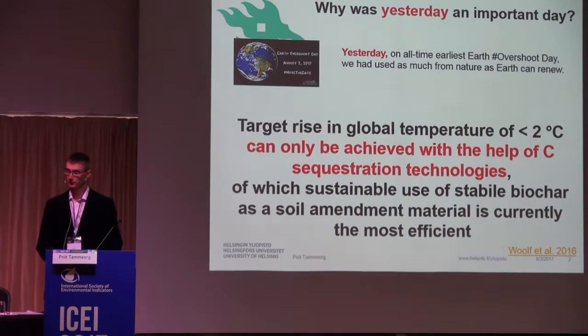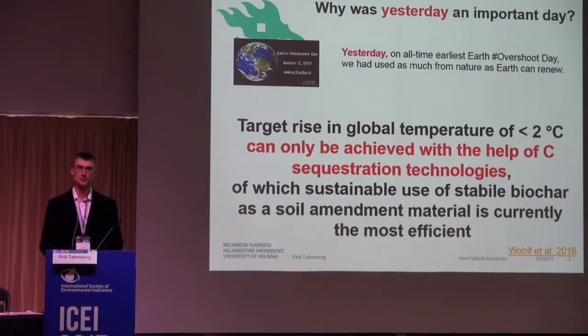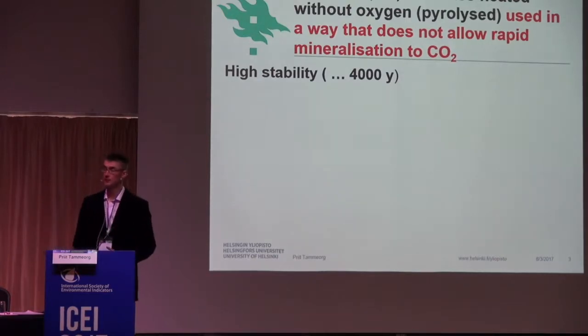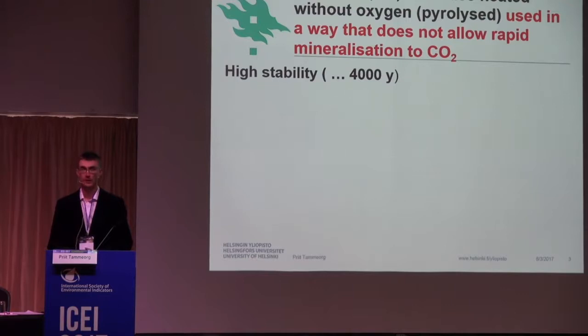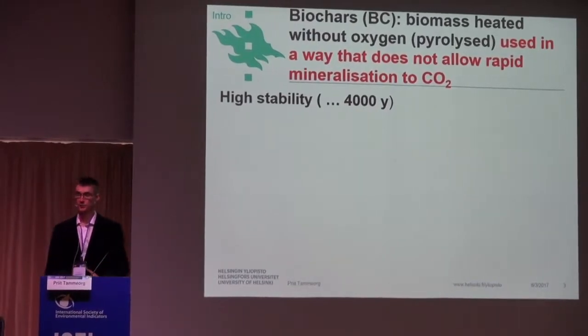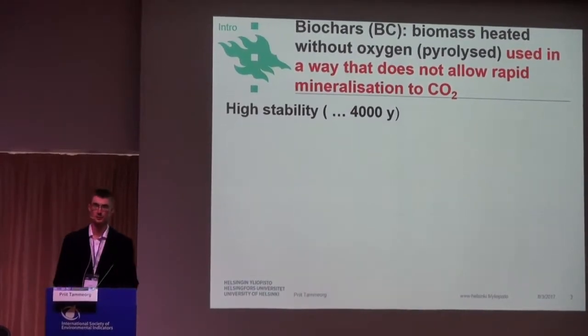There is a recent paper published in Nature Communications last year. I will share the slides with you, so you can click on the links. This is showing why biochar is more efficient than injection of CO2 into, for example, oceans. Biochar — what is it? Basically, biomass heated without oxygen. The process is called pyrolysis.